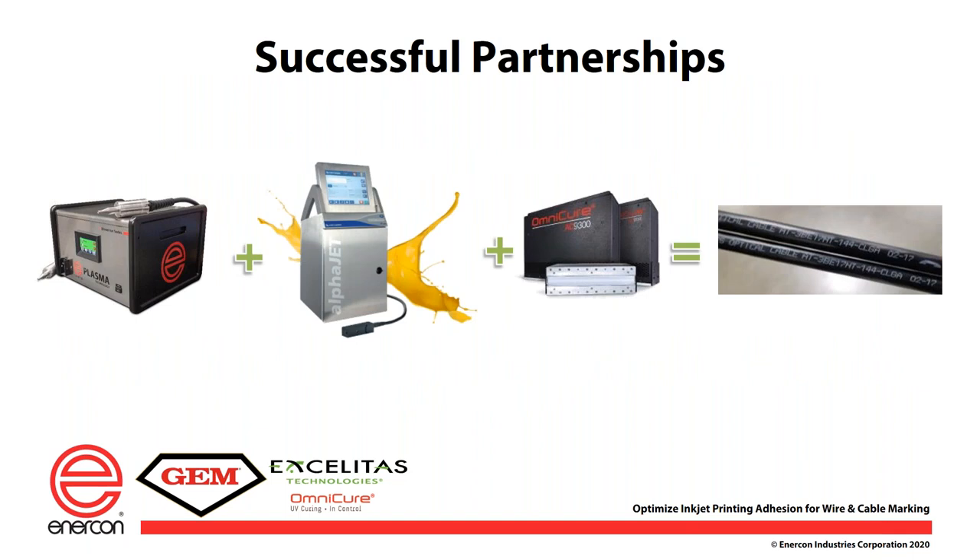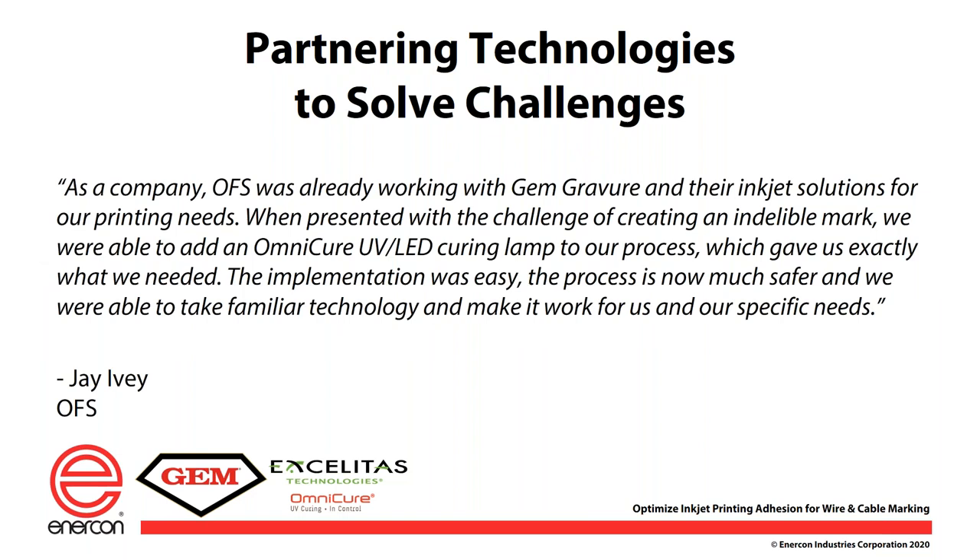Thank you Huck for those insights on ink chemistry and the application requirements. Now we've seen preparing the surface and getting the chemistry right for the application, and we're going to move to the final step — the UV curing part. Jay Ivey at OFS can attest that adding the Omnicure UV LED technology made the JemGavir inks for their applications indelible and able to live up to the requirements. Our next presenter is Pamela Lee from Omnicure, and she will cover ways you can optimize your UV LED curing for your application.